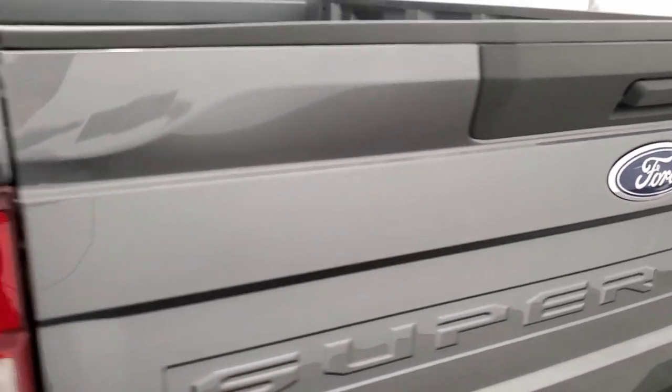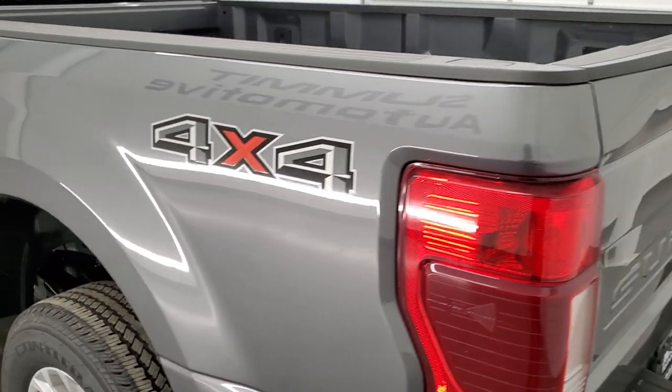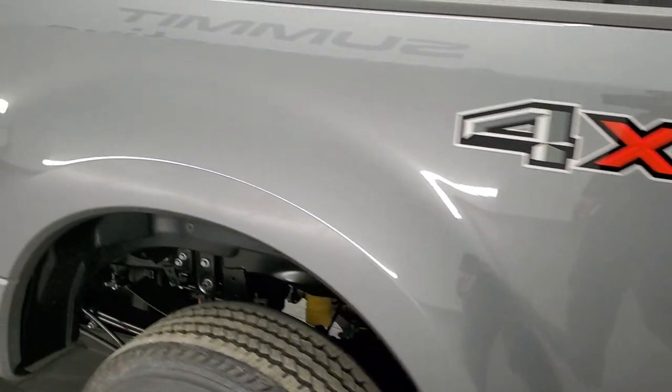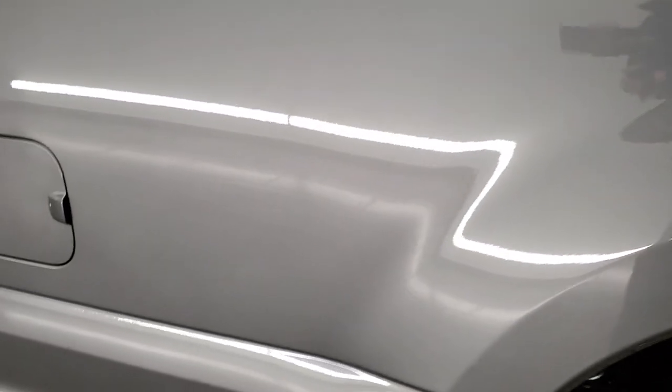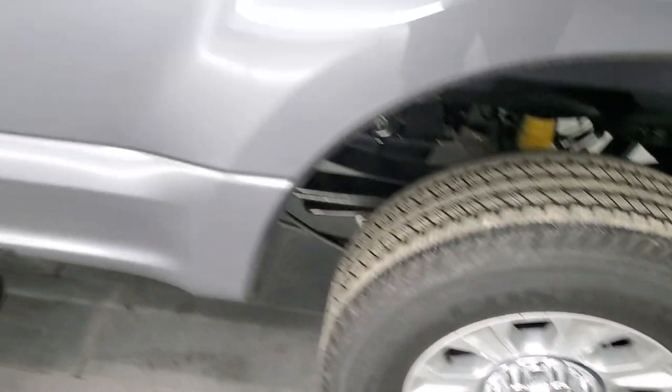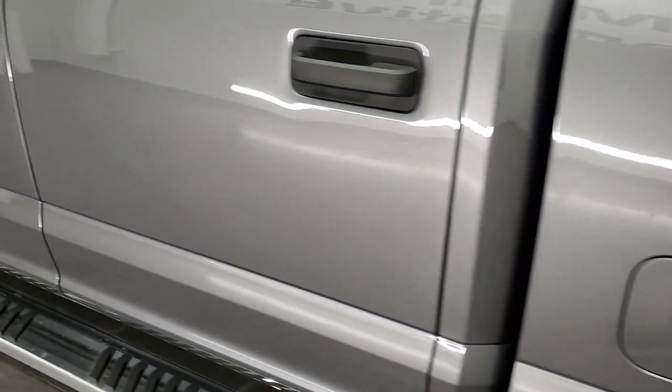The tailgate is really light and closes nicely. As you go down the driver's side, it's just as clean as that passenger side. The box looks really good, and for full disclosure, there are no scuffs or scrapes on this back rim. Down the rest of this side of the truck looks really good.